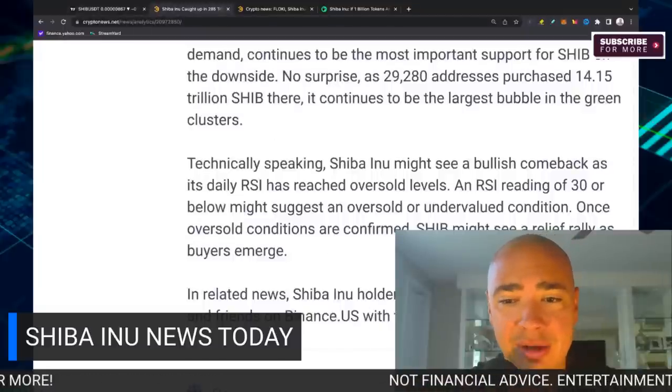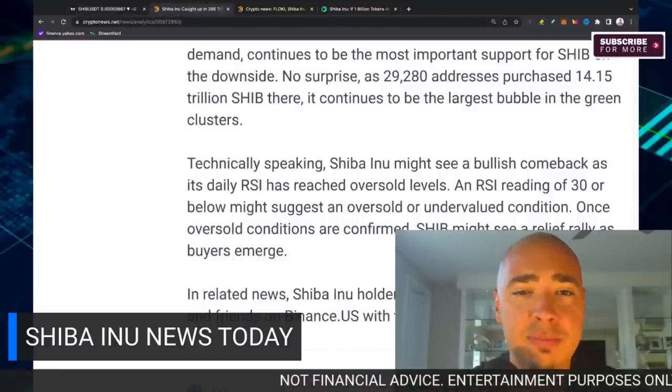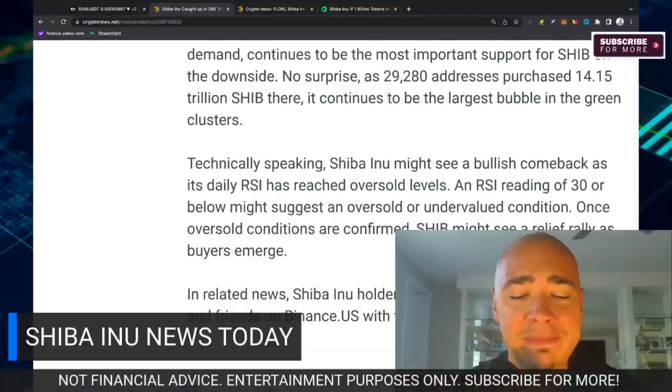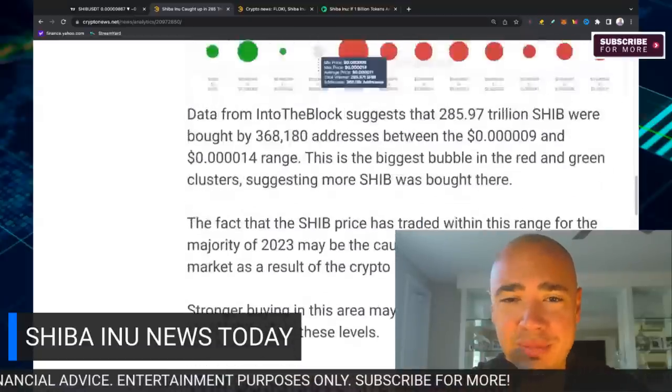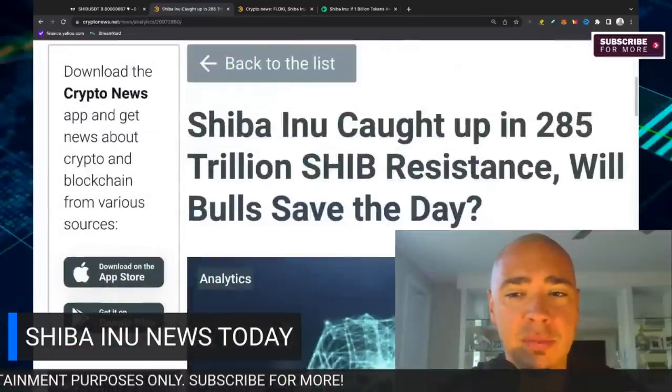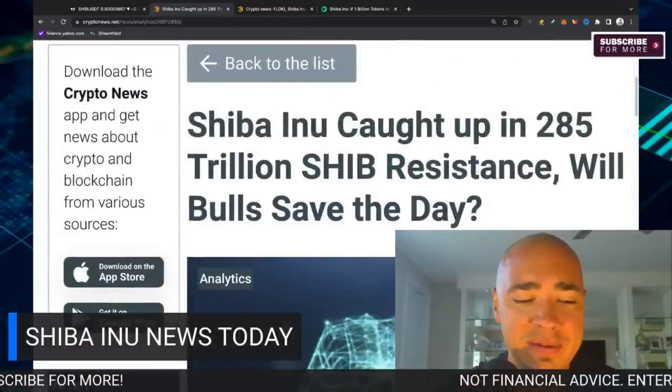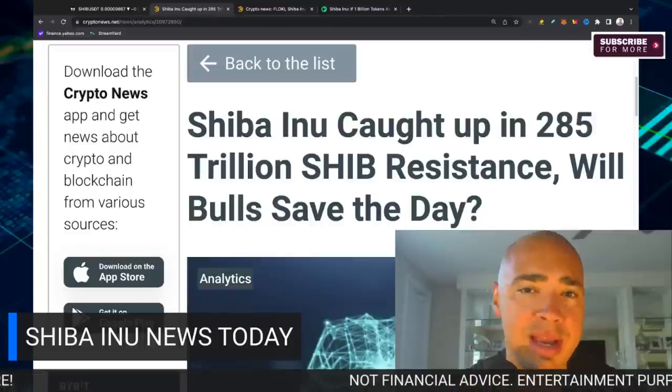In related news, Shiba Inu holders can now gift SHIB to their family and friends on Binance US with the crypto box feature — just another way to utilize Shiba Inu. That's what we've got for you here, but we need volume to break us out of this resistance level because so many people bought their SHIB at these levels.